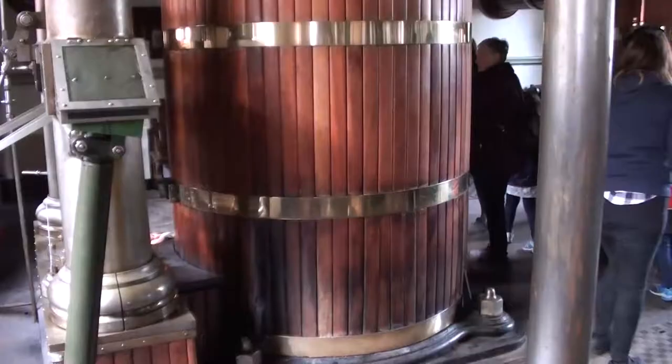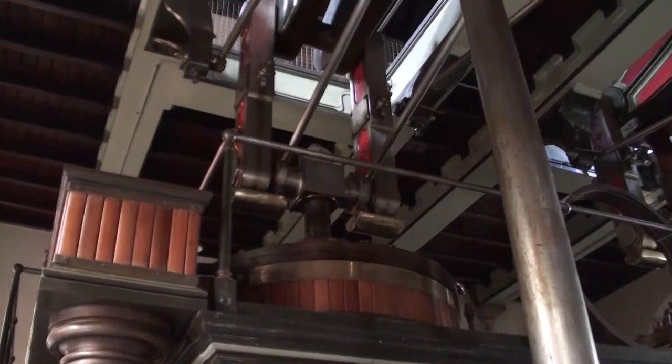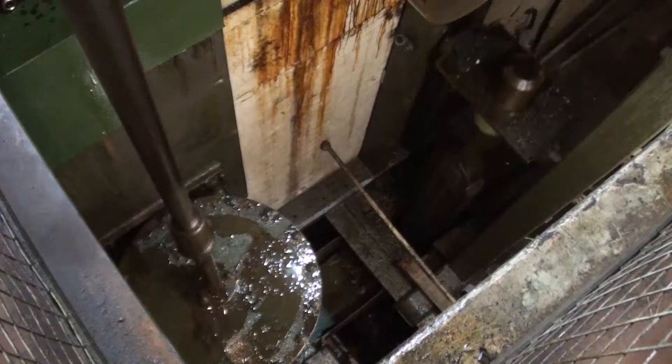Another James Watt innovation is the double action. Steam pushes one side of the piston whilst condensed gases pull the other side. This means every stroke gives power. Whilst all this pushing and pulling goes on to rock the beam, the other end operates the pump below ground to raise the water.